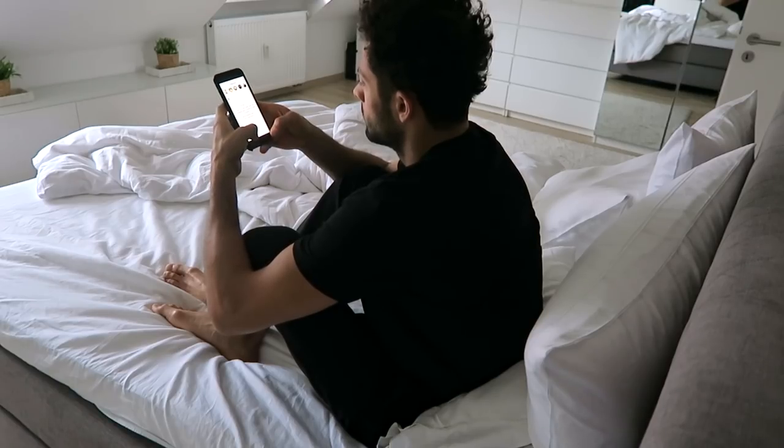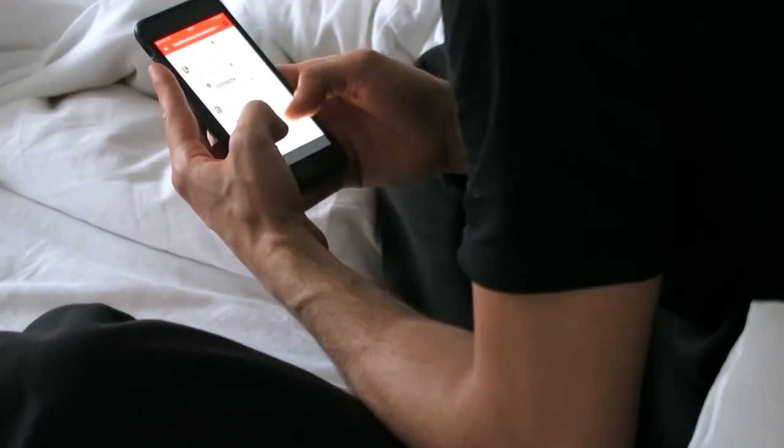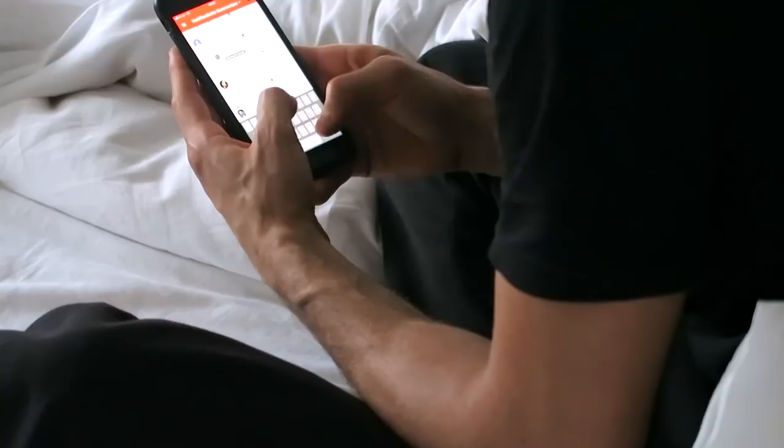So when I'm awake, the first thing I do is check out my Instagram and YouTube to see if something crazy happened while I was sleeping. I respond to some YouTube and Instagram comments, and I check my emails and the news.